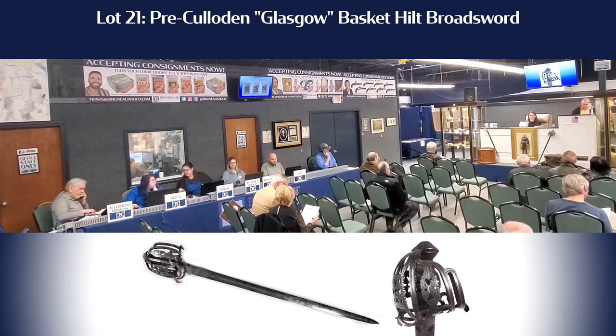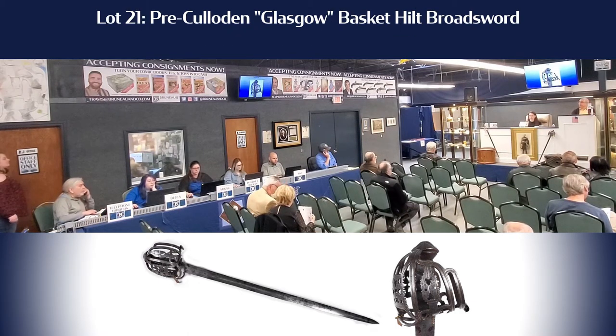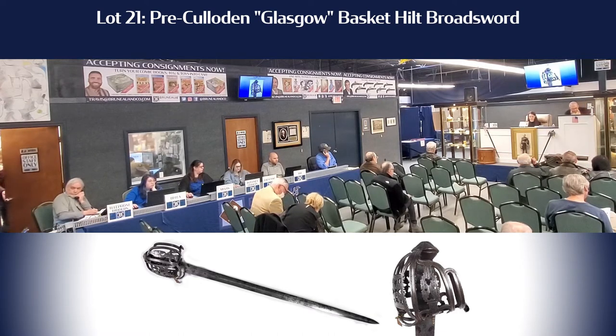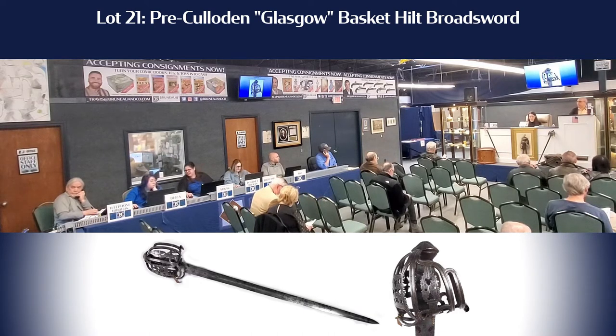Lot 21 is the pre-colored Glasgow basket hilt broadsword. This is a beauty. And we have some foam bits. Let's get the bidding rolling — I know we've got some interest.